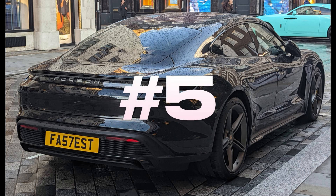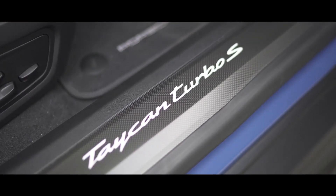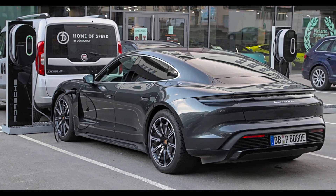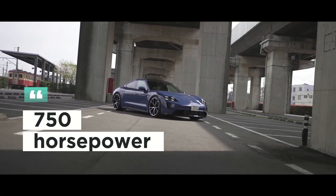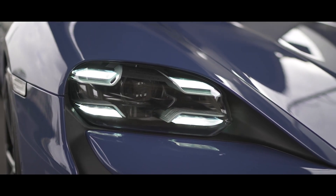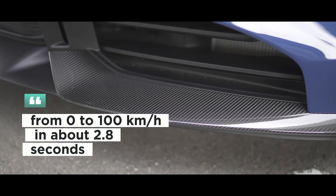Number 5: Porsche Taycan Turbo S. The Porsche Taycan Turbo S is Porsche's all-electric high-performance sedan. The Taycan series aims to bring the same dynamism and prestige to electric mobility as Porsche's traditional sports cars. Equipped with two electric motors reaching up to 750 horsepower in total, the Taycan Turbo S performs very impressively in acceleration, reaching 0 to 100 kilometers per hour in about 2.8 seconds.